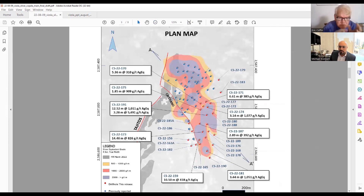Just to clarify for viewers due to similar colors on the last map: the indicated and inferred resource from this spring is predominantly Tajitos. There's a little bit of Copala area that was in the resource, but a lot of this new stuff — especially what's going down to the south — none of that is in the resource yet. That's all new material.